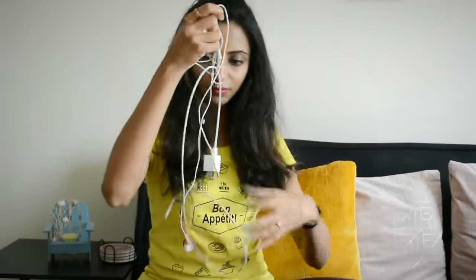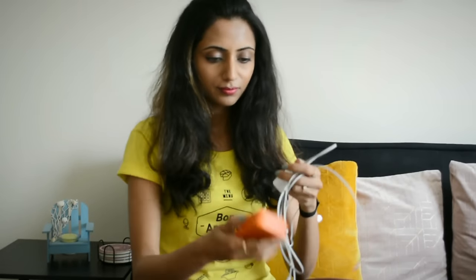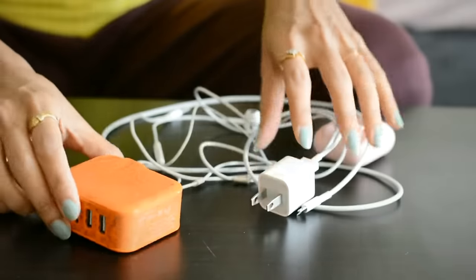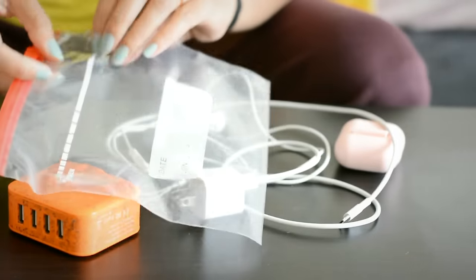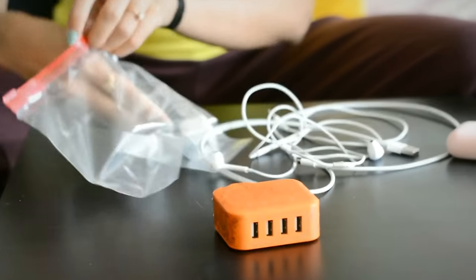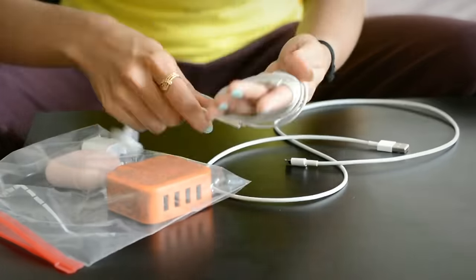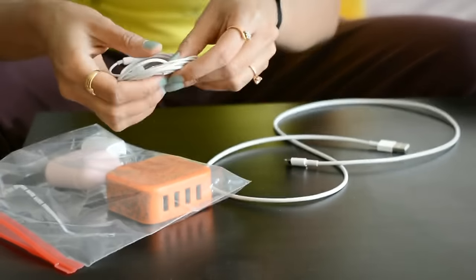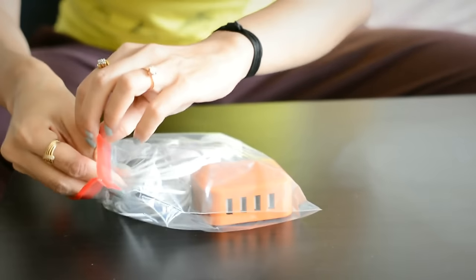This next one is very handy for your backpack or carry-on. If you have a lot of random cords, chargers and stuff, it's really handy to keep them in a separate pouch. This way the cords won't get tangled and you already know where to find your charger.